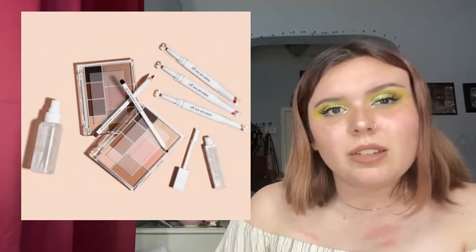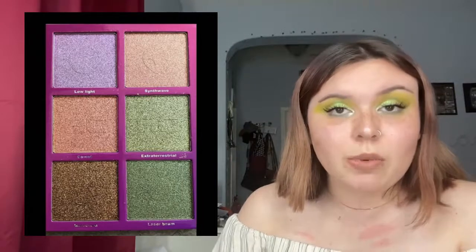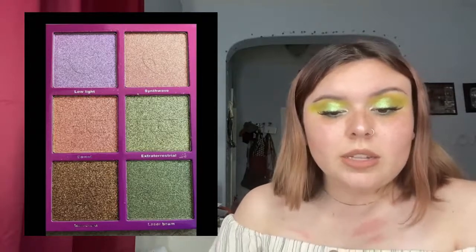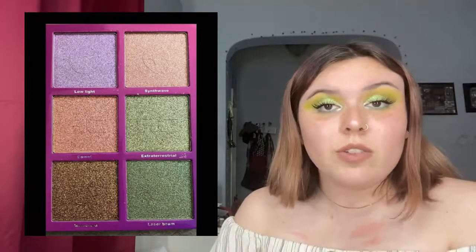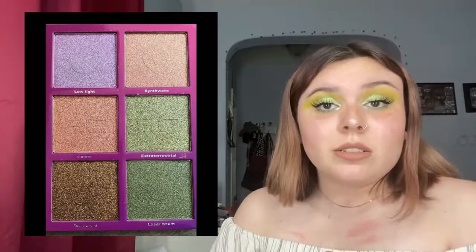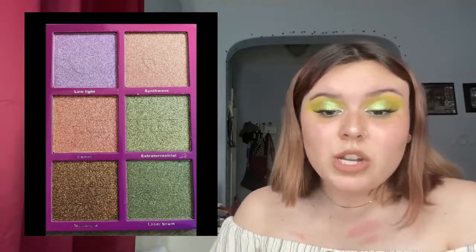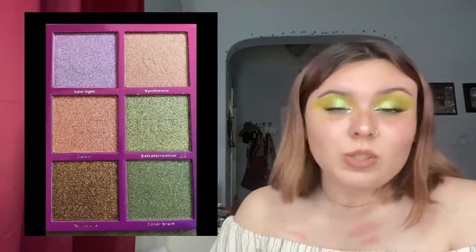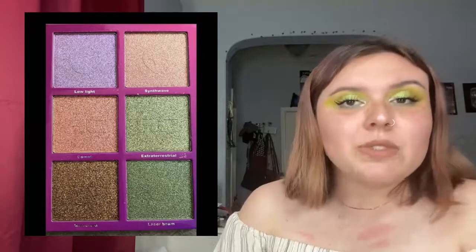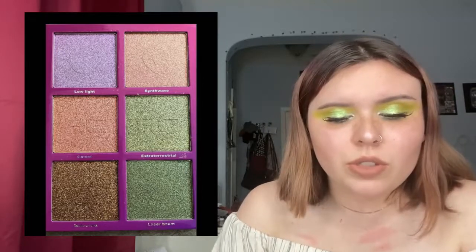Alien Cosmetics has also released their new Low Light Highlighter palette, available for pre-order at $48. It looks stunning on the skin — I've seen swatches of it and seen someone from Alien Cosmetics wear it and it looks beautiful. It's another one I like, but I think I'll stick with the highlighters I have for now.